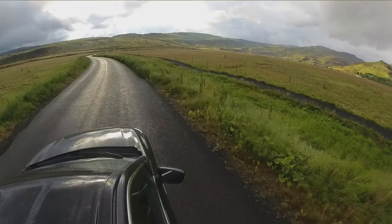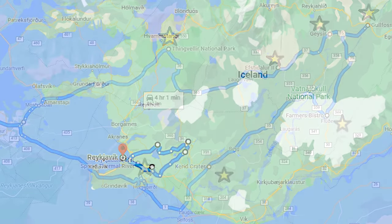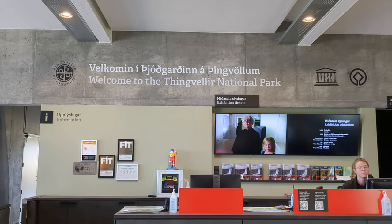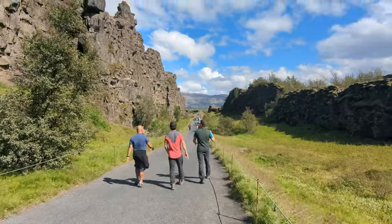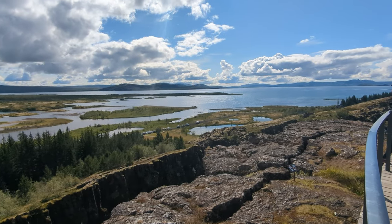On the next day while waiting for the rest of the group to arrive, we decided to check out seven different spots along the Golden Circle, which is a scenic 300 kilometer loop near Reykjavík. The first stop was Thingvellir, which is a UNESCO World Heritage site known for its geological significance, as it lies between the North American and Eurasian tectonic plates.